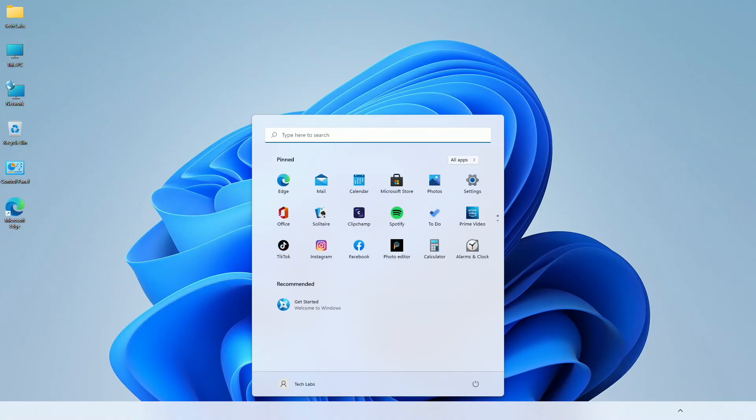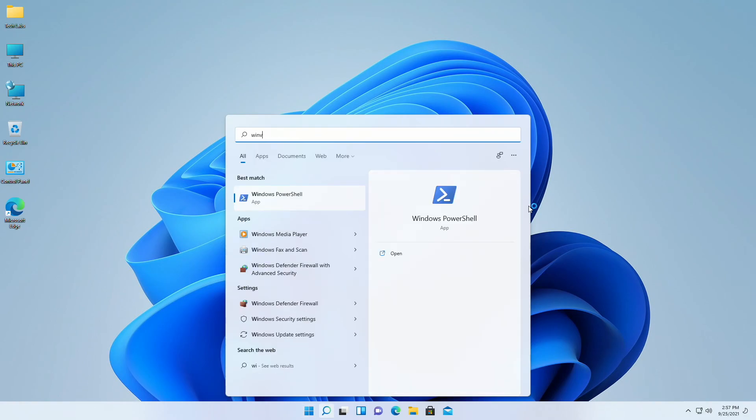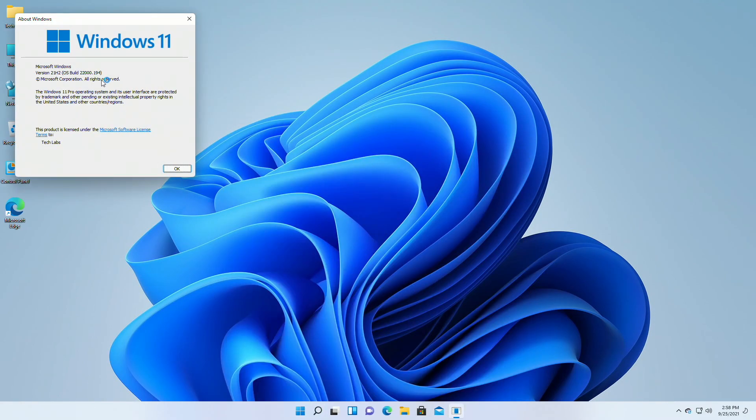And here you can see all the new Windows 11. The build number of this Windows 11, which was upgraded from the Release Preview Channel, has exactly the same build number as the beta channel.